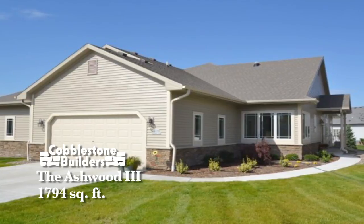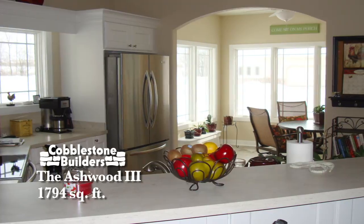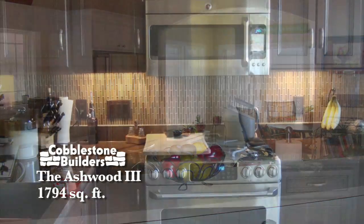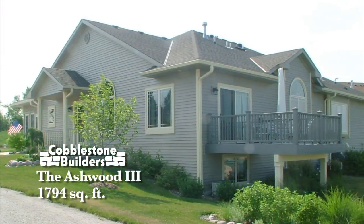Today's featured home is the Ashwood III. This 1794 square foot side-by-side ranch condominium has two bedrooms, two baths, den, and sunroom. Enjoy the hassle-free lifestyle of a condominium with amenities you deserve.